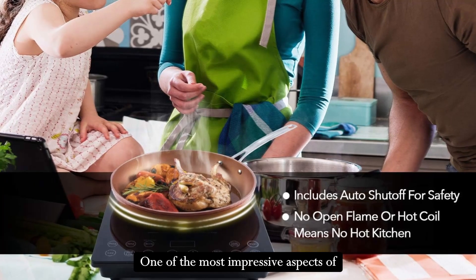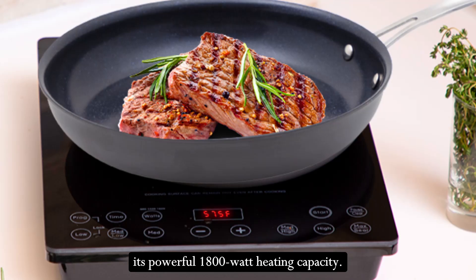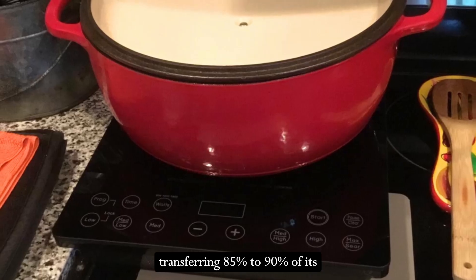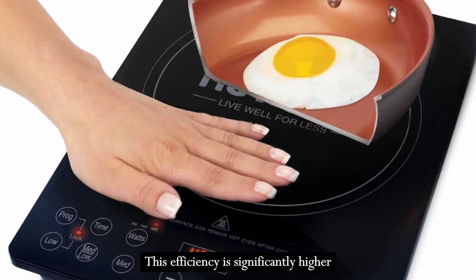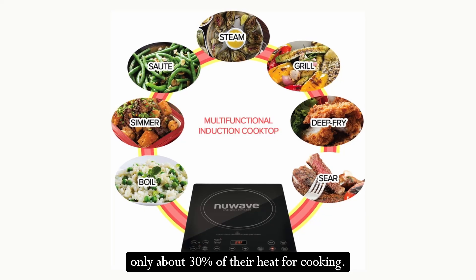One of the most impressive aspects of the New Wave Pro Chef Induction Cooktop is its powerful 1,800-watt heating capacity. The cooktop heats the pot directly, transferring 85% to 90% of its electromagnetic energy to heat energy. This efficiency is significantly higher than traditional stovetops, which convert only about 30% of their heat for cooking.